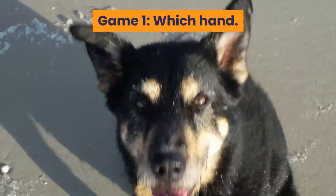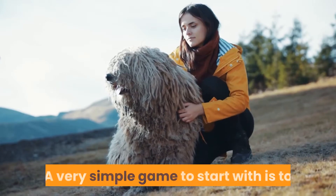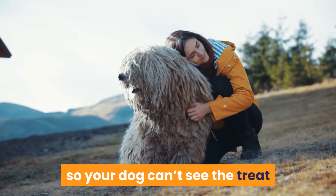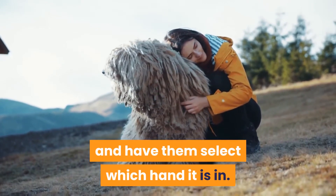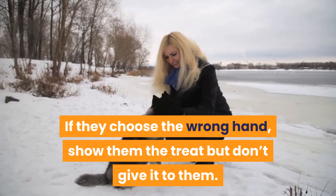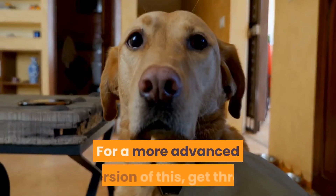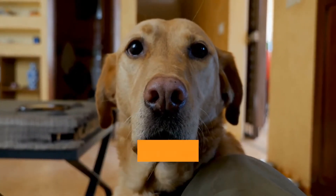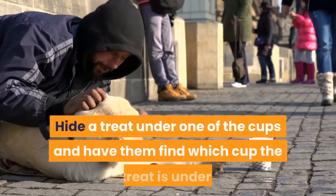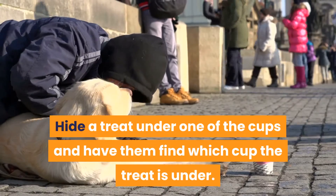Game 1: Which Hand. A very simple game to start with is to place a treat in one hand with a closed fist so your dog can't see the treat, and have them select which hand it is in. If they choose the wrong hand, show them the treat but don't give it to them. For a more advanced version, get three or four cups or containers turned upside down, hide a treat under one of the cups, and have them find which cup the treat is under.